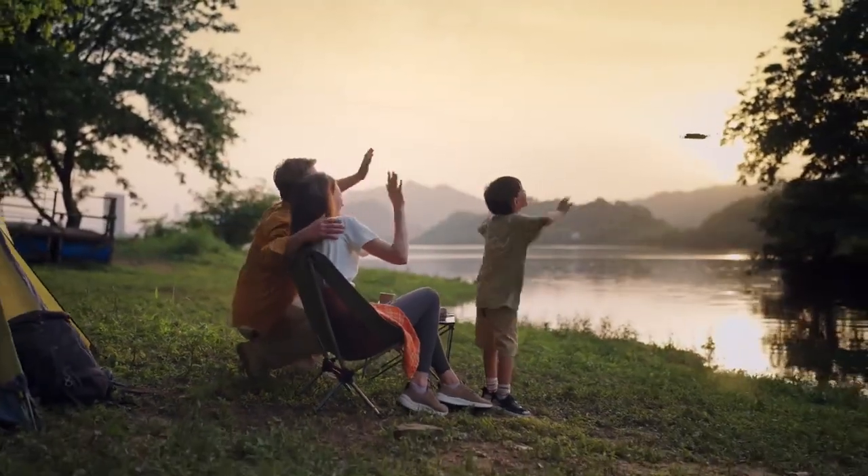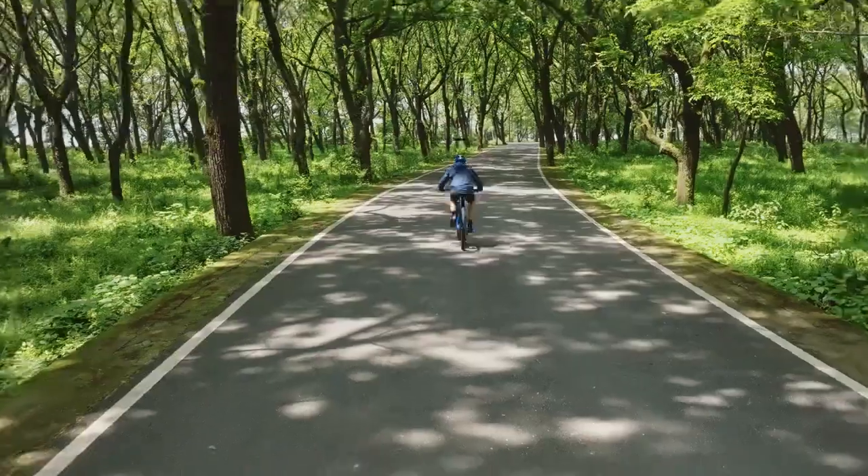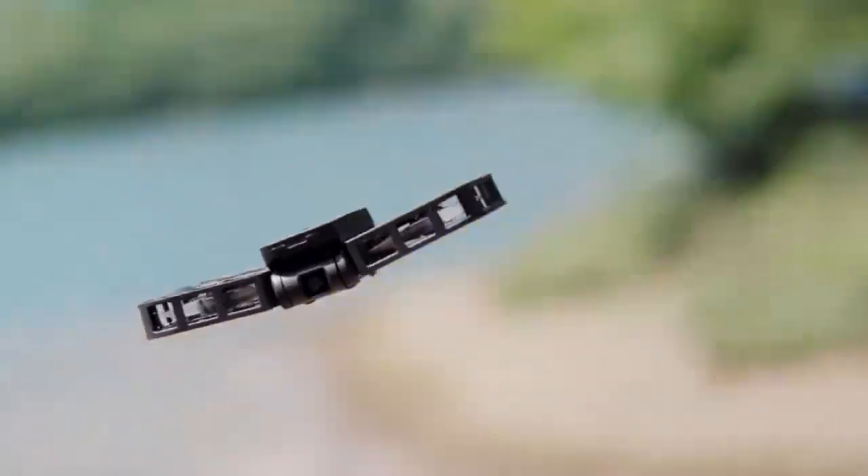Explore the world with Hover X1 by your side. Hover Camera X1 — start the journey starring you.